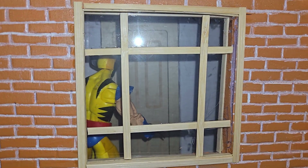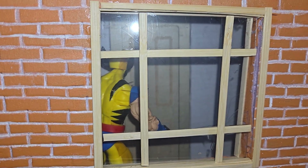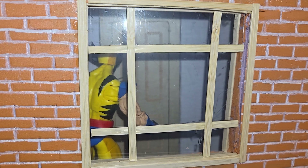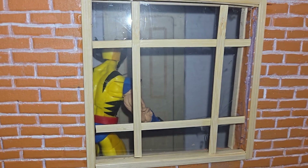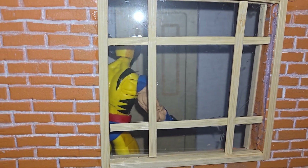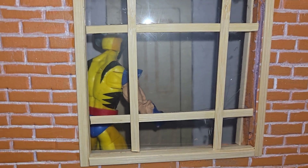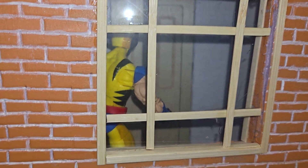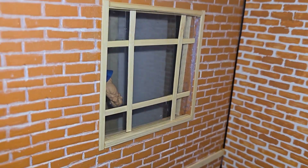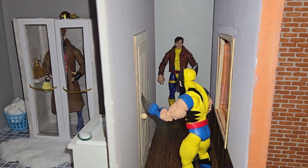The last video was the girls' bathroom next to the girls' dorm rooms in the leftmost tower of the mansion. Today we're doing the guys' bathrooms next to the guys' dorm rooms in the rightmost tower of the mansion. There's Wolverine outside the bathroom door — he's not patient, so he's probably banging on the door trying to get in because he's impatient.